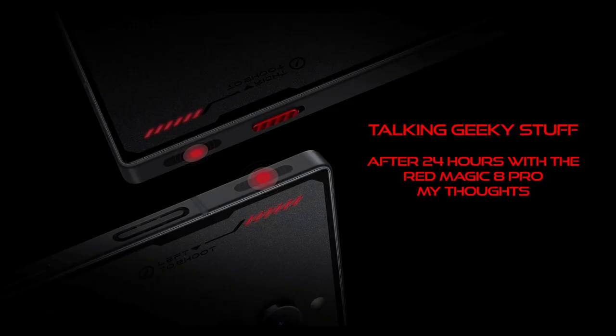Hello everyone, welcome back to another video - Talking Geek and Supplement. This video is a follow-up from my unboxing of the Red Magic 8 Pro that I did yesterday. I've been with this phone for over 24 hours now, so this is just my thoughts - not a full review, just things I normally do.